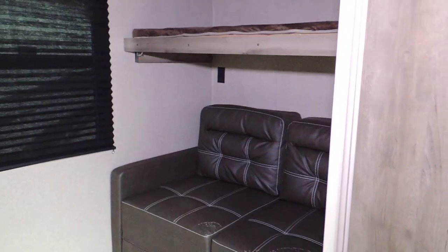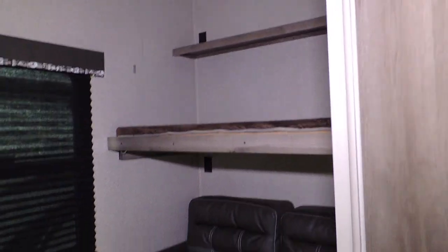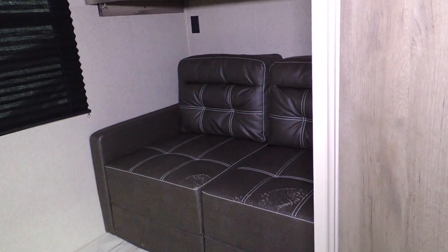This is the mid-camper bunk room, featuring an upper single bunk and a lower fold-out chair bunk with a TV stand. There's a surround cabinet with lower side and top storage, all your cable hookups, and day-night shades on the windows.